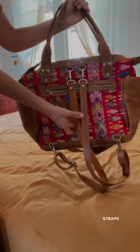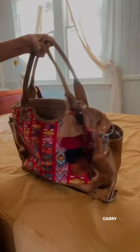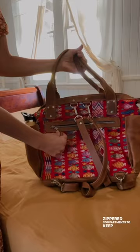Our bags include 7 handy internal and external pockets to carry all of your essentials. Our side pockets are perfect for drink bottles, and zippered compartments keep all of your things safe. Inside, our bags are extremely spacious with two quick grab pockets for your convenience.